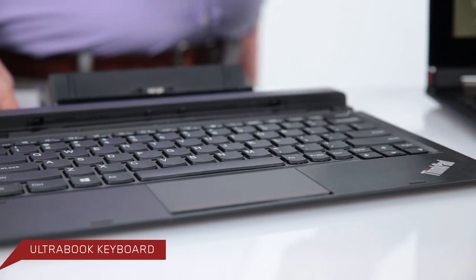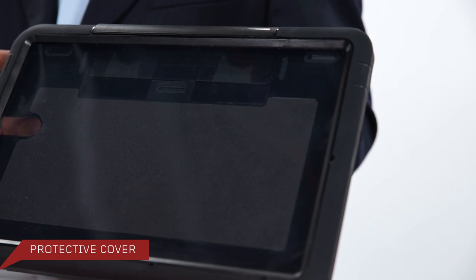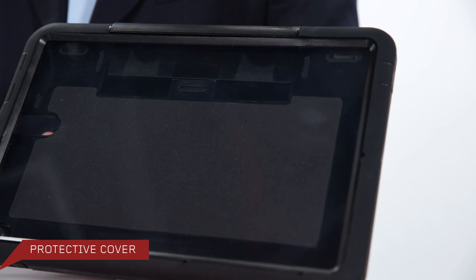We also have great accessories to go with this product. We have the fingerprint reader and smart card reader options, two keyboards, a dock, and a protector cover that protects against rain, dust, and oil residue in whatever environment you're working in. The protector cover has a handle on the back so you can carry it, and it also allows the system to dock even with the cover on.